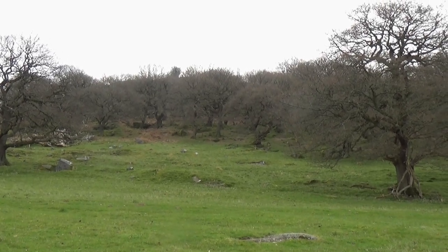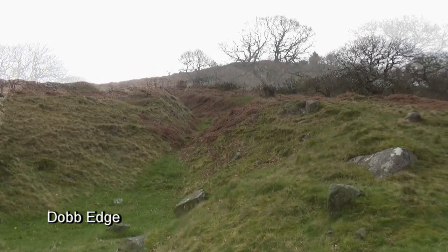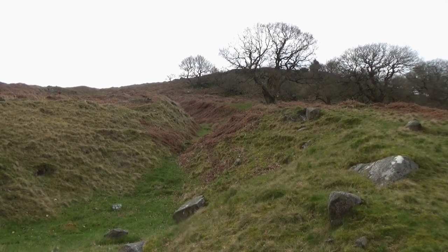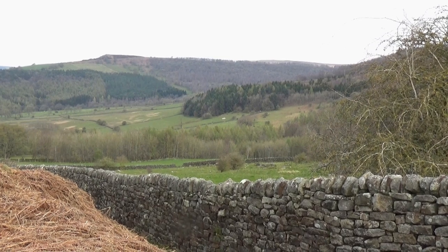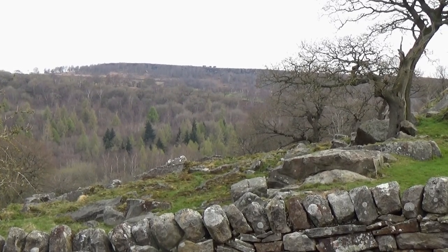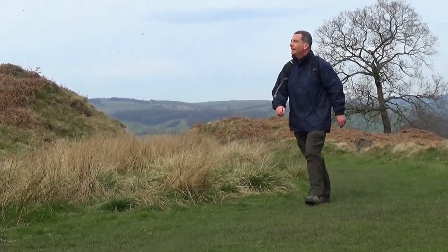Continuing on, the ground rose towards the high terrain of Dorb Edge. Reaching a wall by a stile, I turned sharply right to continue climbing.